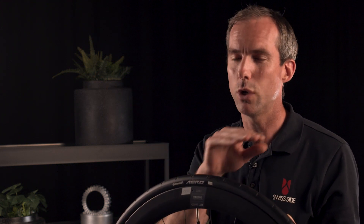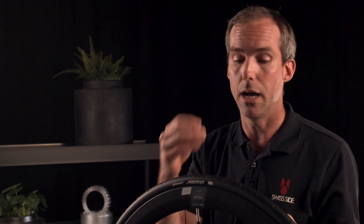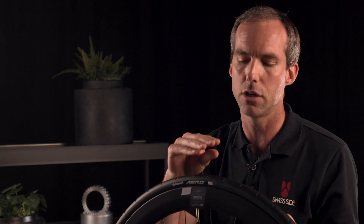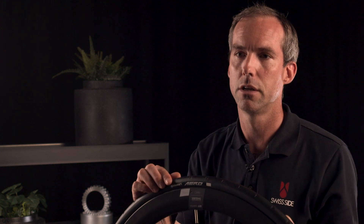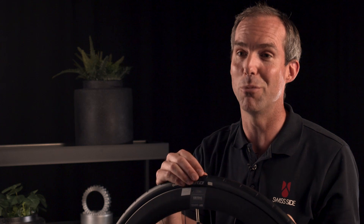Whether you're riding 30 kilometres an hour or 50 kilometres an hour, you get exactly the same sailing effect on the rim. That means even an amateur rider gets the full benefit of the sailing effect and aerodynamic drag reduction this tyre can bring. So it's a true democratisation of aero performance for cycling.